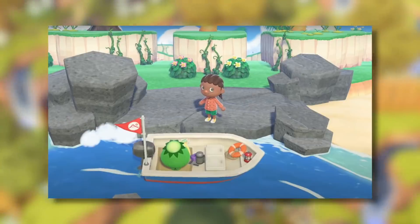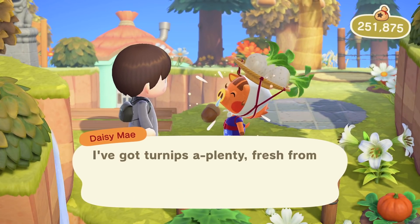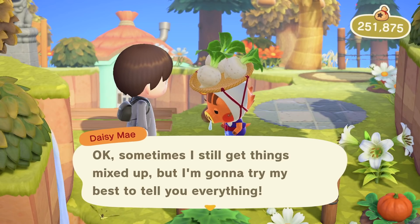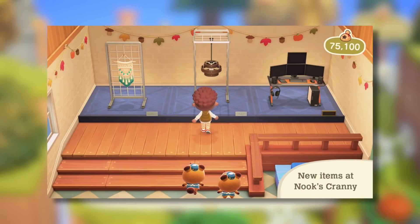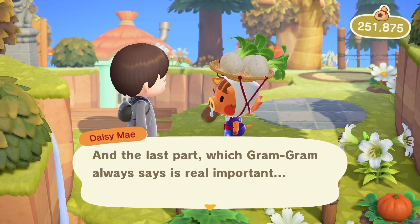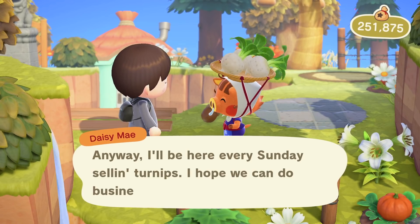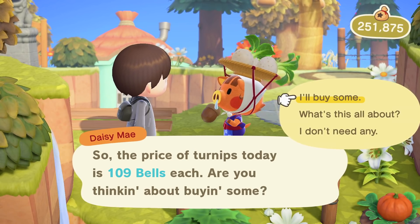That's another good reason to save up Nook Miles. Speaking of saving up, it might also be worth saving up bells. You could go back to the turnip trade and buy turnips from Daisy May to sell for a big profit at Nook's Cranny. There are going to be some new things to spend bells on — we can already see new stuff you can get from Nook's Cranny. Bells are a lot easier to earn than Nook Miles and you can trade them too, so while it's not as critical, having a lot of bells never hurts.